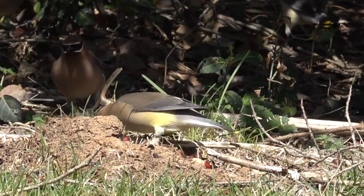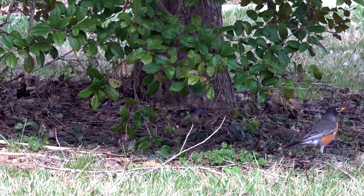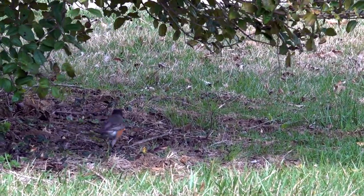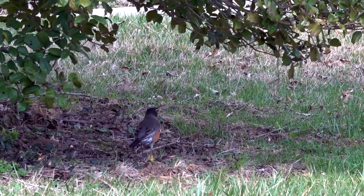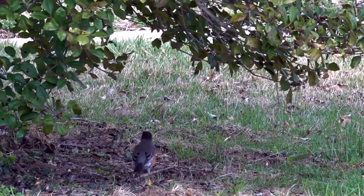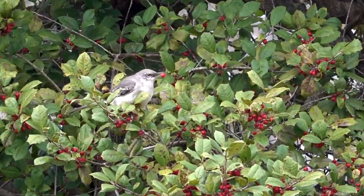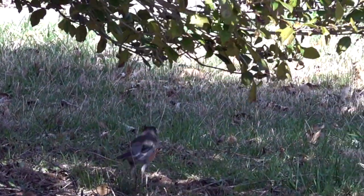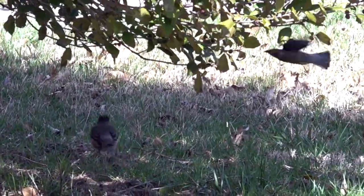Perhaps this is one of the younger waxwings. The holly tree and the ground beneath it are bare now. The robins and the local mockingbird can hang out there in peace again if they choose, but they won't find the food they used to expect. Their thoughts on the matter would be... dadgum cedar waxwings.